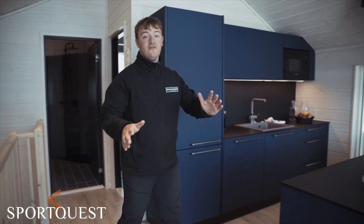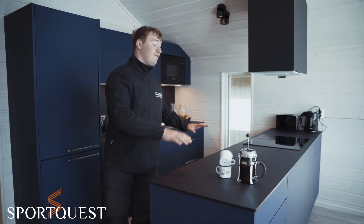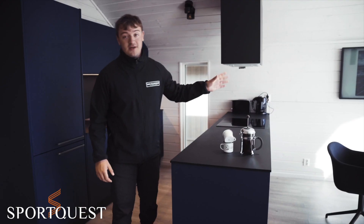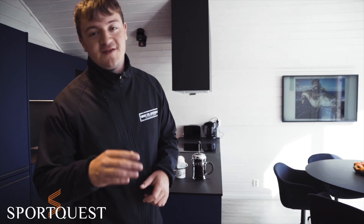Here we have a nice living room for you to be social in the evening after a long day at sea, and we have a fully equipped kitchen with everything you might need to make fantastic meals. Our smart TV has every app that you might need to watch your favorite shows in the evening or if it's bad weather.